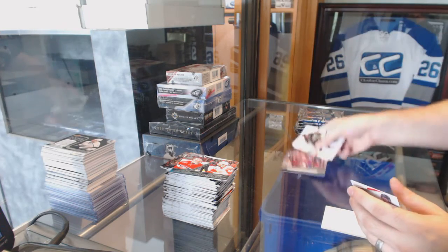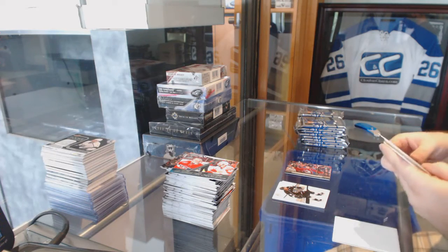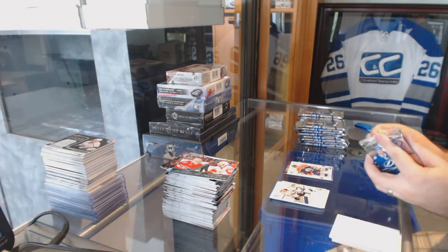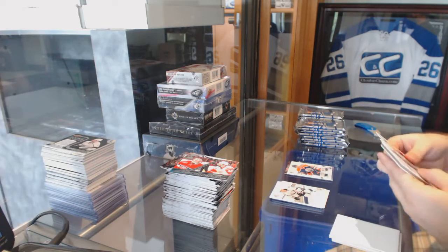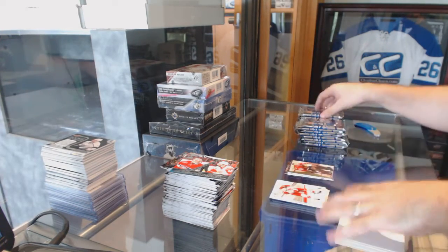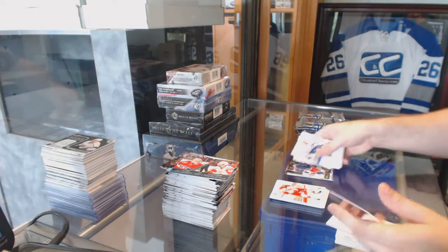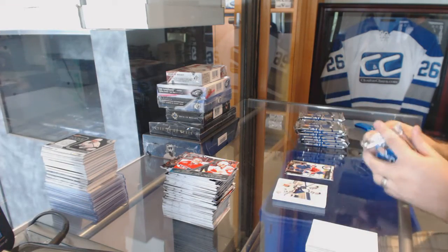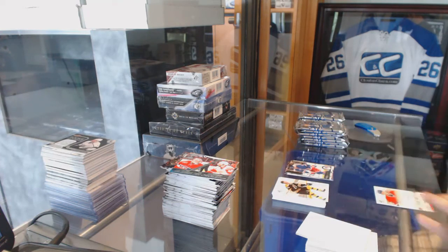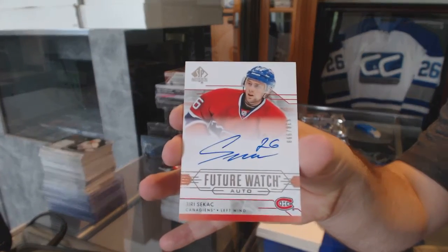We've got a Modern Moments of Nathan McKinnon for the Avalanche. Brandon Davidson for the Oilers' Future Watch Rookie, numbered to 99. Retro of Tony Esposito for the Chicago Blackhawks. Keith Yandle Update Series for the Rangers. We've got a Future Watch Rookie Auto, numbered to 99, of Yuri Sikura for the Montreal Canadiens.